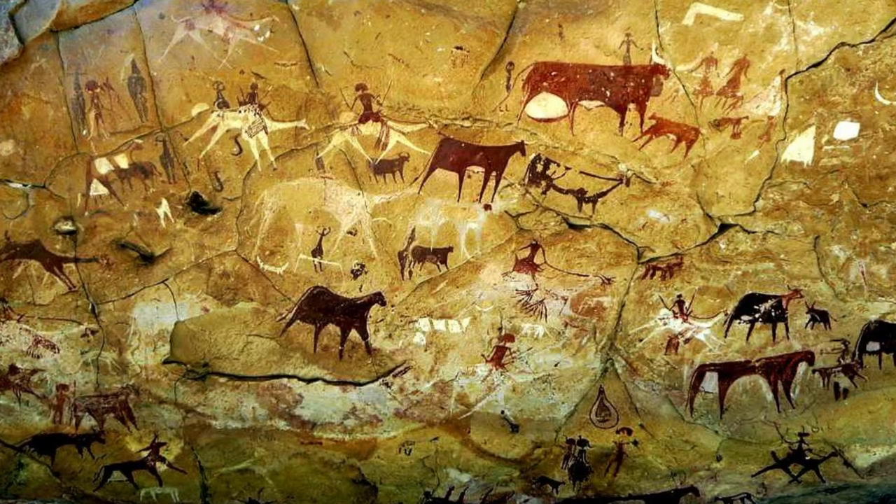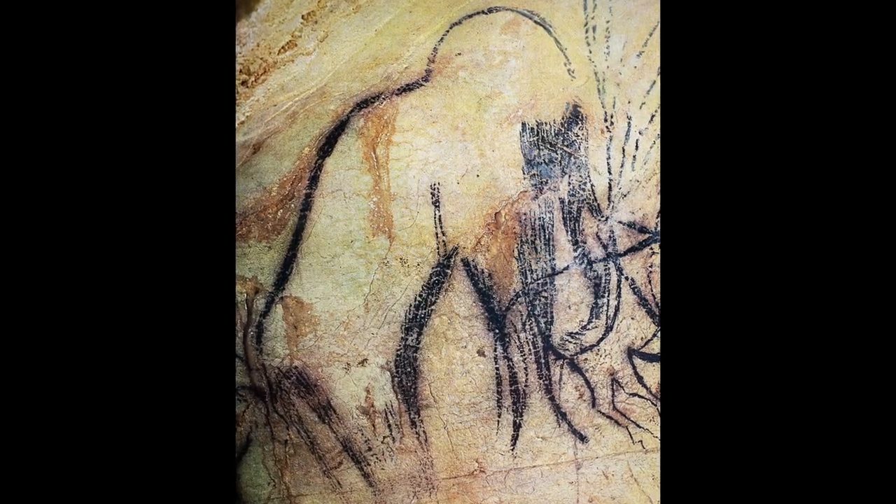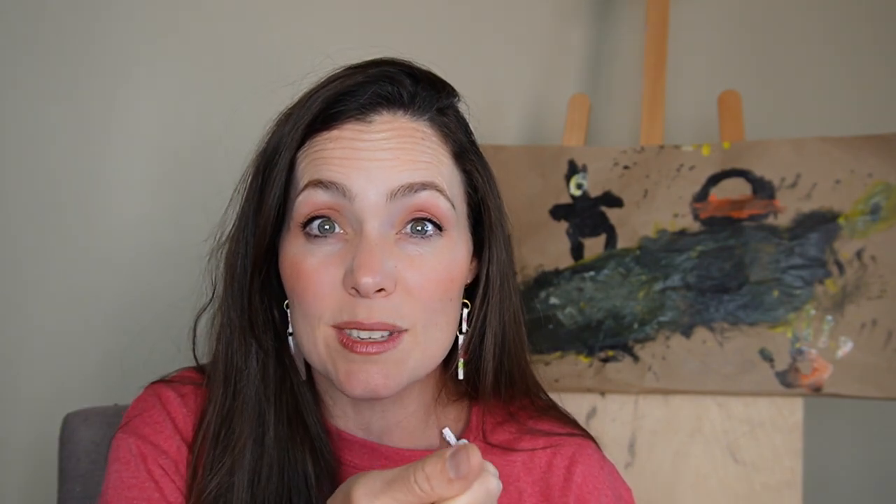The artists used all kinds of different things. For example, you'll see a ton of black in their art, and that's probably because they took sticks and put them in the fire until they were black, making charcoal, and then used those sticks to draw on their walls.